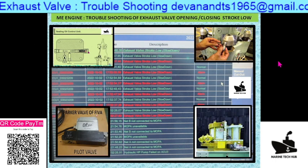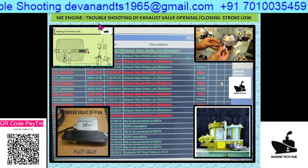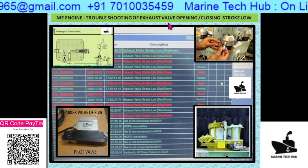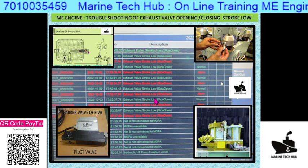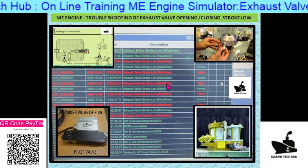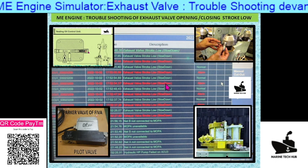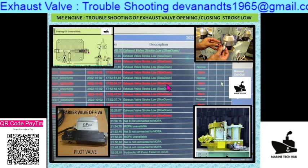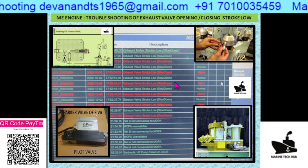Welcome to Marine Tech Hub. Today I am going to explain about the ME engine with respect to troubleshooting of exhaust valve opening and closing stroke being low. This is an actual alarm that comes on board the ship — you can see the alarm keeps coming and the engine is slowing down. I am going to explain all the points as much as possible so that you can get the problem corrected.